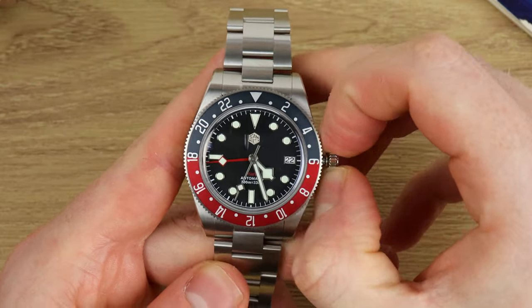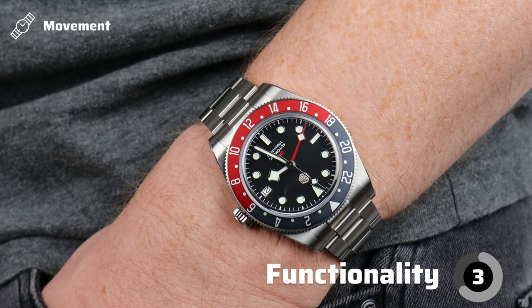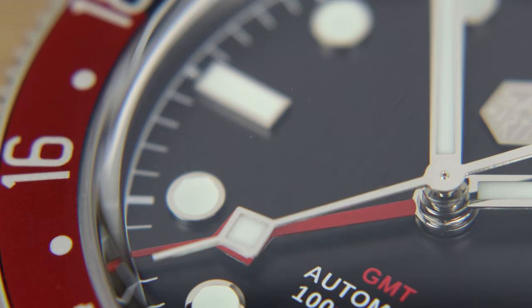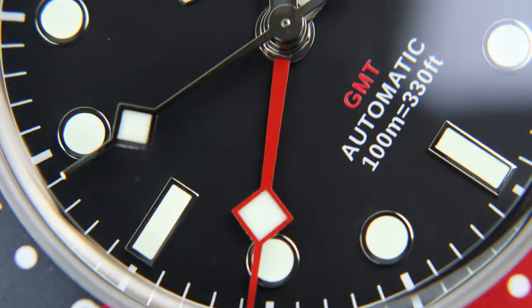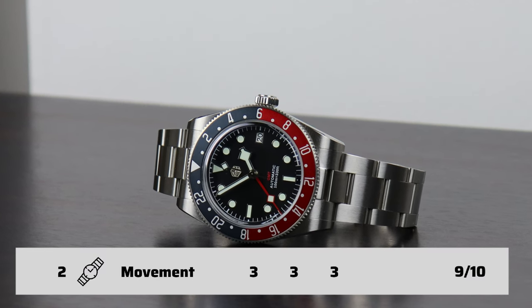The GMT hand moves with really good shudders — and shudders can be good. In terms of functionality, it's a solid three. The accuracy is fantastic too — this beats at 21,600 beats per hour and is running at minus 1.5 seconds per day, well within COSC parameters, likely because San Martin regulates them. Another bonus: it's a relatively affordable and common Seiko movement, meaning it can be serviced easily and cheaply, or even replaced. So overall the movement gets a nine out of ten.